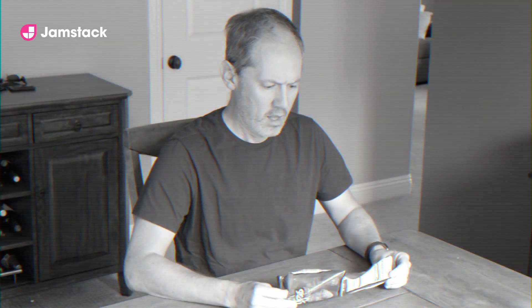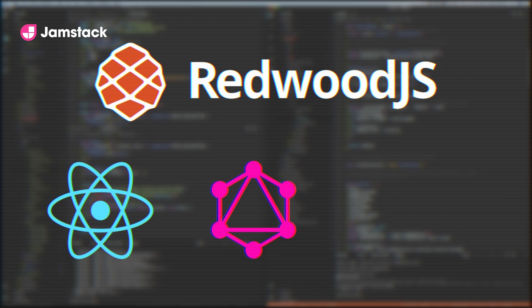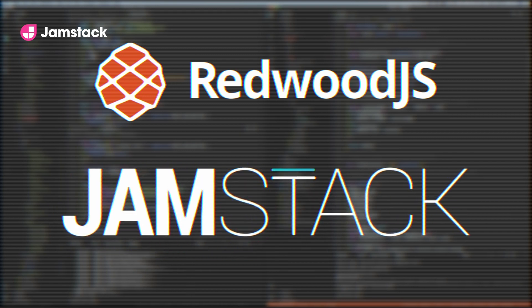Does the JavaScript ecosystem leave you feeling overwhelmed? Maybe it's time for something new. Redwood.js! Redwood combines React with GraphQL and Prisma to make what we call an edge-ready framework for the JAMstack.